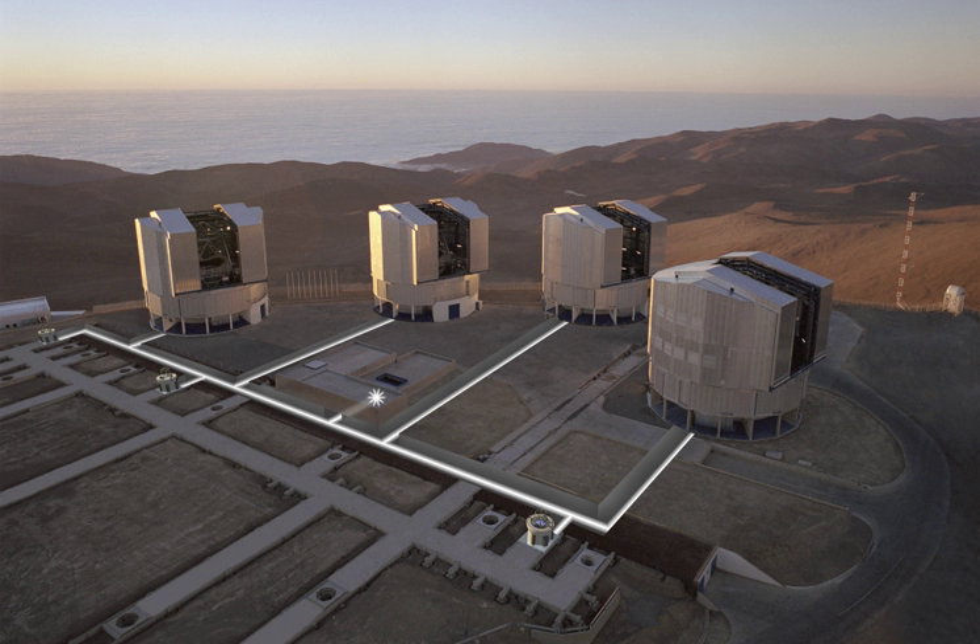The VLT consists of an arrangement of four large 8.2-meter diameter telescopes, called unit telescopes or UTs, with optical elements that can combine them into an astronomical interferometer, which is used to resolve small objects. The interferometer also includes a set of four 1.8-meter diameter movable telescopes dedicated to interferometric observations.